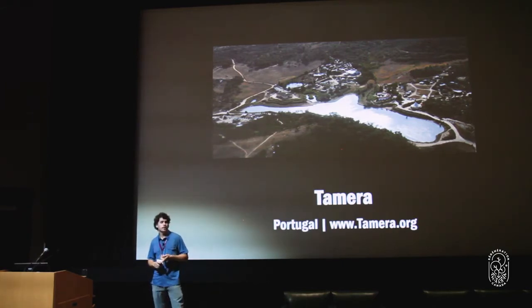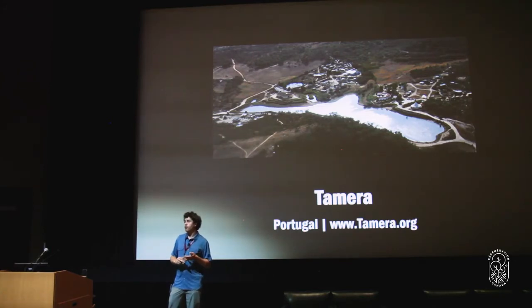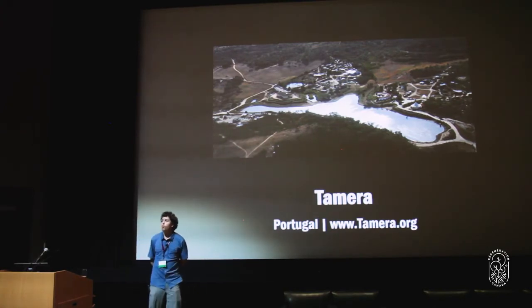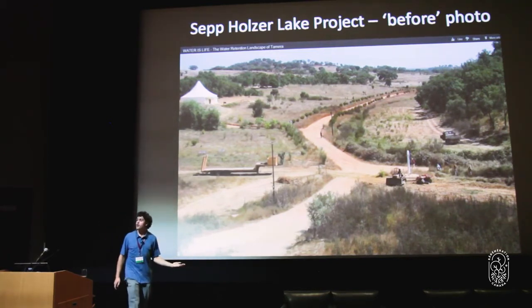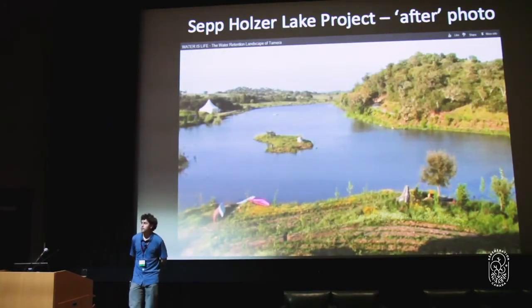They were on deep borehole wells that weren't producing enough water for the gardens, barely enough water for the community. In several short years they made a water retention landscape — this is a before and after picture from roughly the same location. Before: not enough water to drink, not enough to grow any of their own food. And this is that same landscape today.